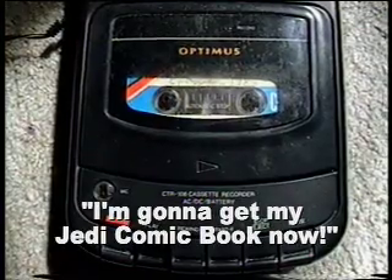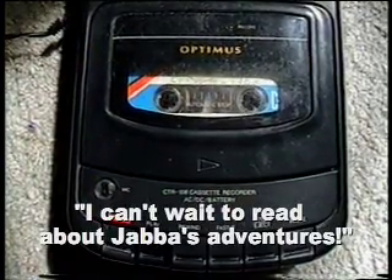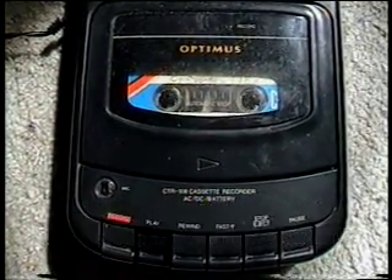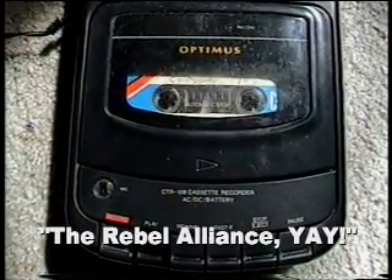One of the specific things I asked for at Christmas 1983 was Marvel's Return of the Jedi comic book. I was pretty excited, as you can hear in this over 30-year-old recording of me opening the gift: 'I want to get my Jedi comic book now. Yay! I can't wait to read about Jabba's adventures. Yay! The Rebel Alliance. Yay!'